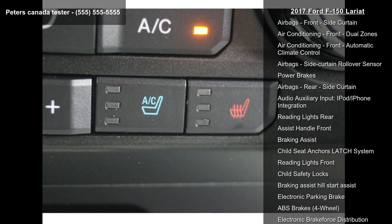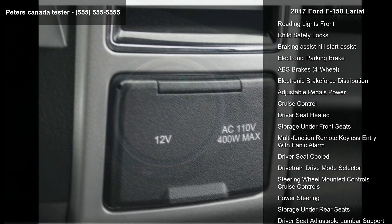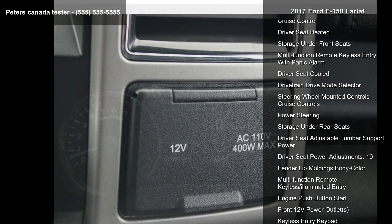Electronic messaging assistance with read function, security remote anti-theft alarm system, multi-function display, and memorized settings for up to 3 drivers.